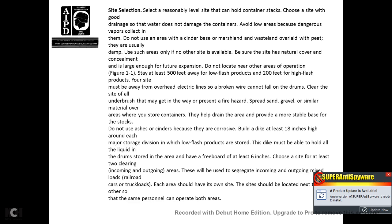Site selection considerations: choose reasonably level sites that can hold container stacks, and choose a site with good drainage so water does not damage containers. Avoid low areas where vapors collect and where it would be dangerous. Do not use areas with cinder-based or marshy waste land overlaid with peat that is usually damp; use such areas only if no other site is available. Be sure the site has natural cover and is large enough for future expansion. Do not locate near other operations.